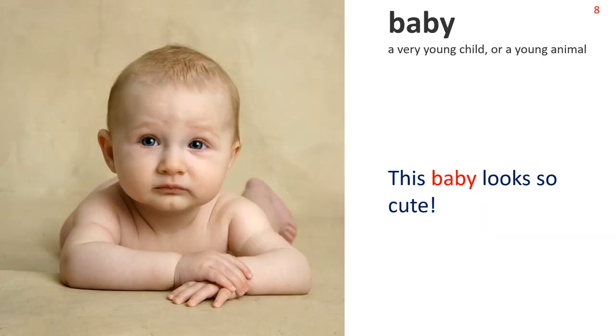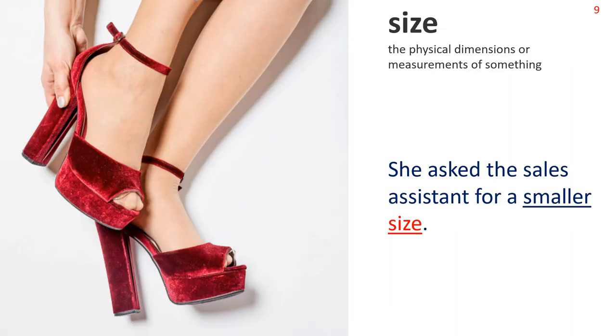Next: Baby. A very young child, or a young animal. Sentence: This baby looks so cute. Note: generally, the word baby refers to a child under the age of one. Next: Size. The physical dimensions or measurements of something. We see a woman trying on a pair of shoes. Sentence: She asked the sales assistant for a smaller size. Note the phrase: smaller size.